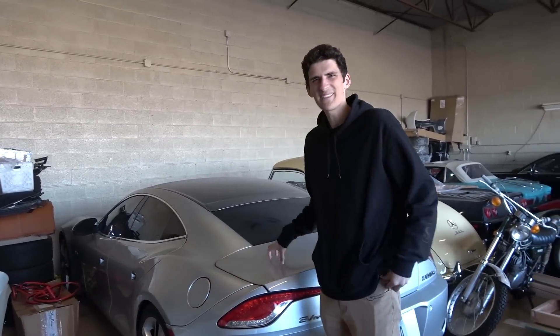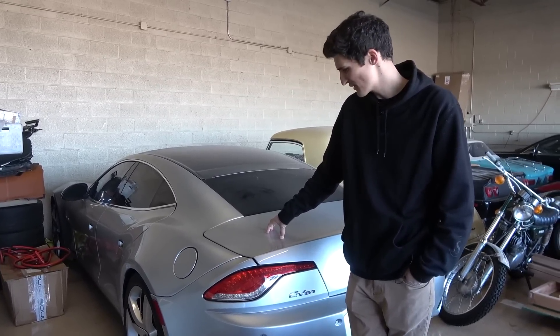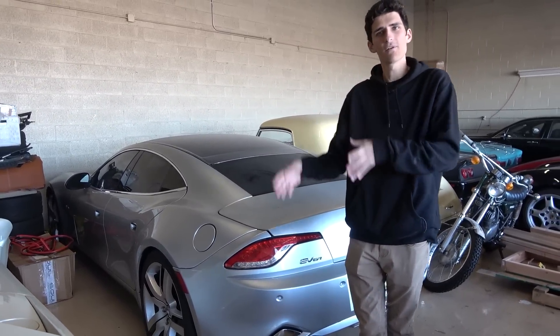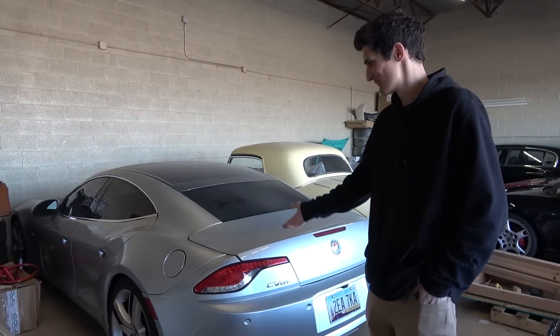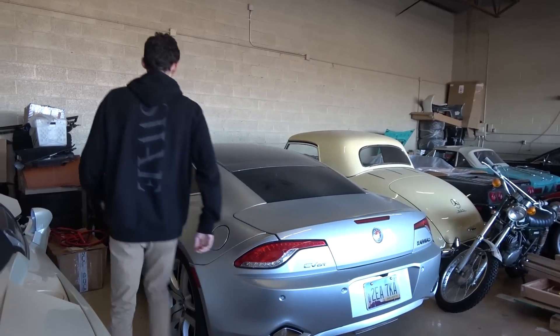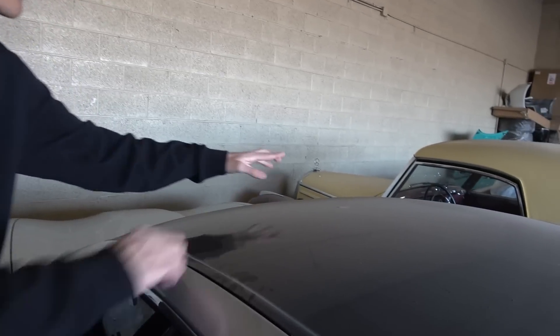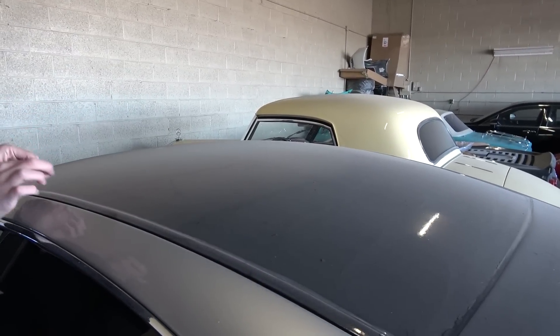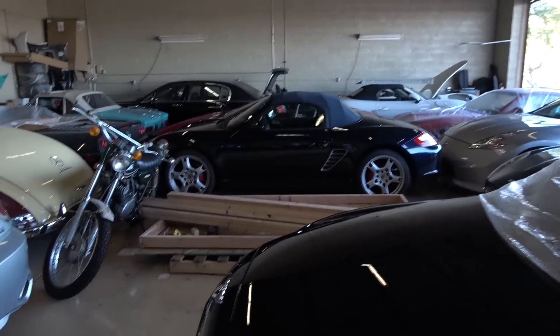Then you have a Fisker Karma. How many of these do you see? People think it's some concept car or a brand new quarter of a million dollar car, when really it's about $25,000. Previous owner had a rock chip that came flying on the highway and shattered the whole glass roof, so we just wrapped over it - the solar roof doesn't do anything anyway. Henrik Fisker was, of course, previously designer at the likes of Aston Martin, which we've got one of those right there.